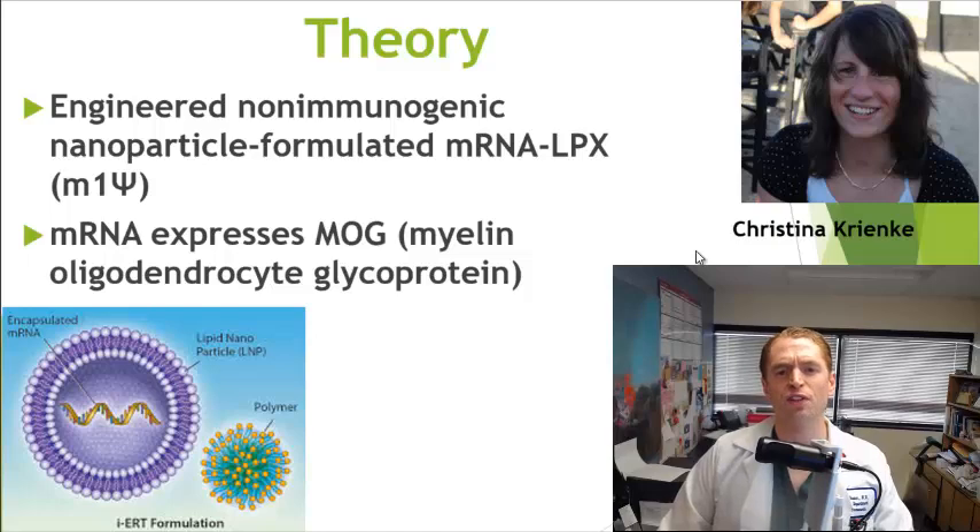I want to give credit to first author Christina Krenke — this is a tremendous publication. The concept here is they use a lipid nanoparticle, which encapsulates and protects messenger RNA, which would otherwise rapidly degrade.